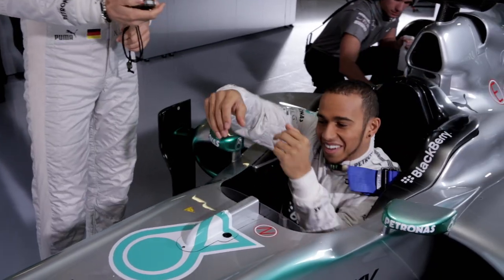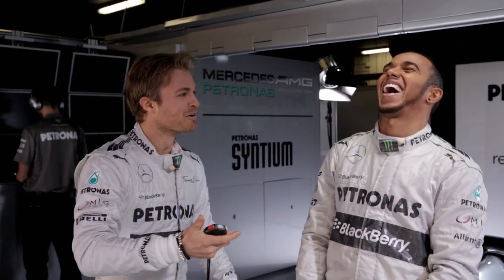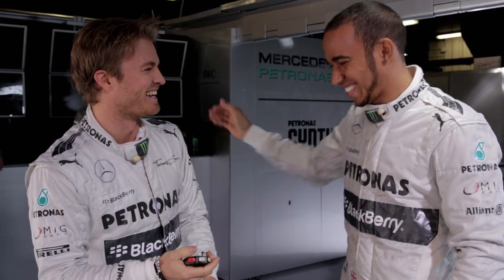Ready, set, go. 4.98. I beat you by half a second.